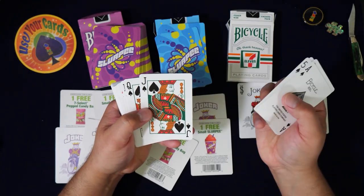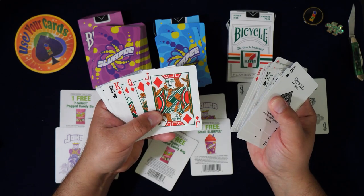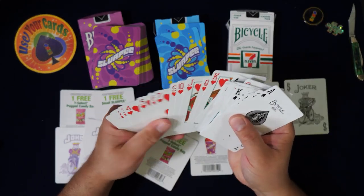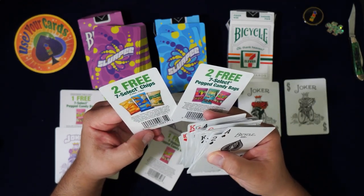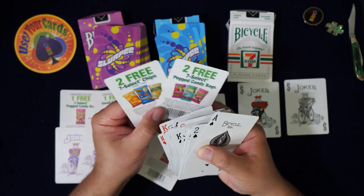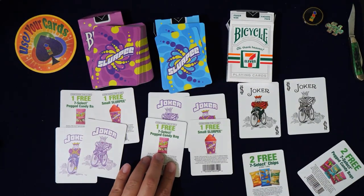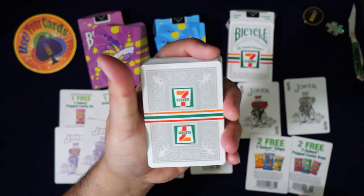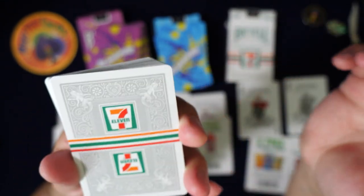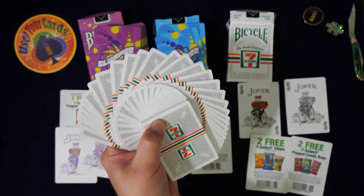These feel like bikes too. It gives me Irish vibes — I don't know why. They're using a different kind of red — a hot dog red, which makes sense since 7-Eleven sells hot dogs. Are the coupons expired? Doesn't look like these are expired yet, so I might be able to use them — two free select chips or two free pegged candy bags. And look at this back design — it goes to the edge, which is super cool.